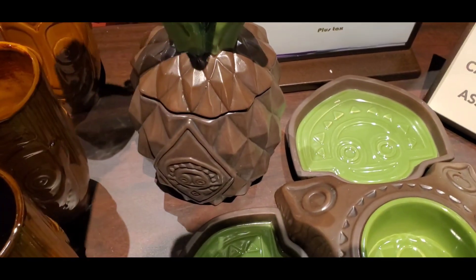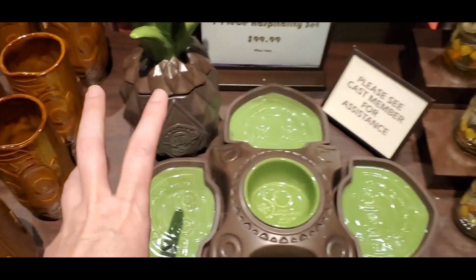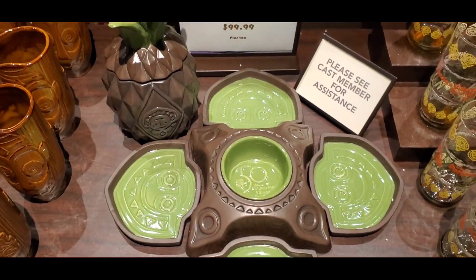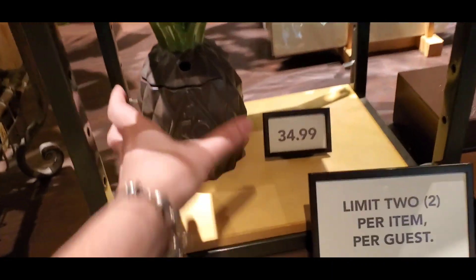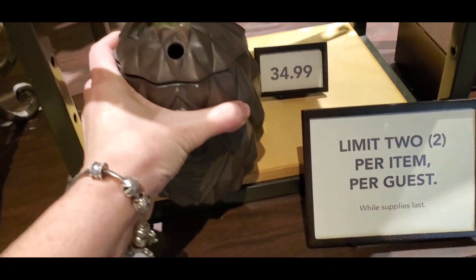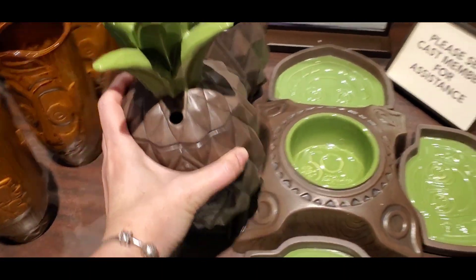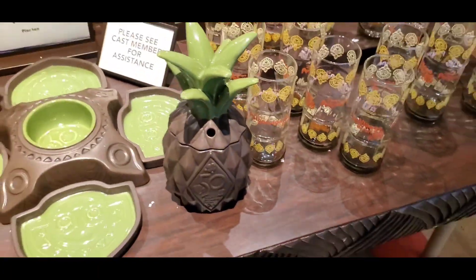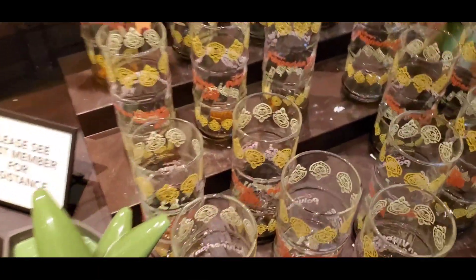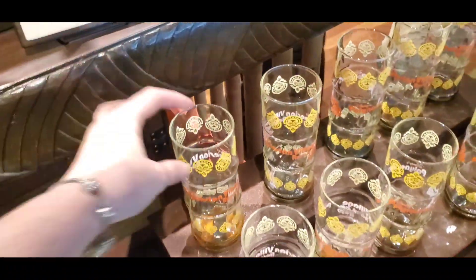There are two different types of pineapples. This pineapple only comes with a cookie jar — it only comes with this gift set. However, they also have the mug. Now they are very similar in size. The mug does not have a straw. It's quite large. Let me see if I can back up so you can kind of see. These glasses as well — let me put this up so I don't drop them, because I have a habit of dropping things.